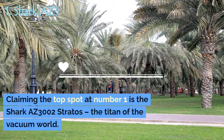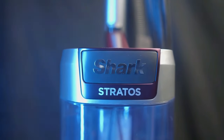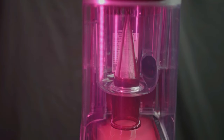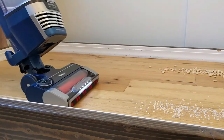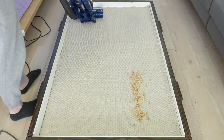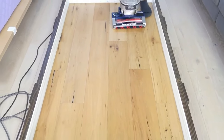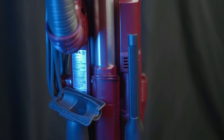And now, the moment we've all been waiting for. Claiming the top spot at number one is the Shark AZ3 Stratos, the titan of the vacuum world. This is the most powerful Shark vacuum to date, boasting the strongest suction and best hair pickup of any Shark model. With 1416.0 watts, this vacuum is a force to be reckoned with. It features the DuoClean PowerFins HairPro, a two-brush roll system that grips and captures more dirt, debris, and hair in every pass. Whether it's fine dust or large debris, the Stratos doesn't discriminate — it devours it all.